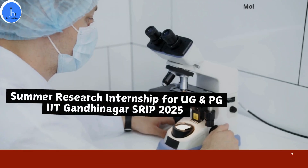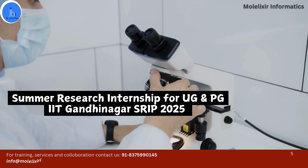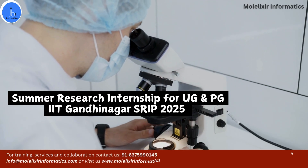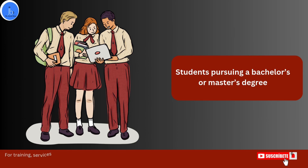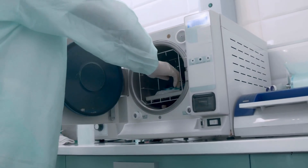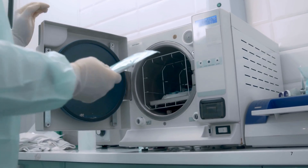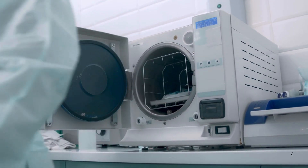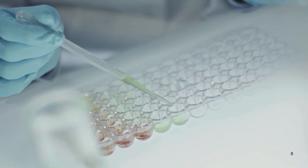The Summer Research Internship Program at IIT Gandhinagar is currently open. If you are willing to apply, please arrange your documentation and cross-check your eligibility. This internship program is mainly for undergraduate and master's students who have an interest in research projects and want to get hands-on training. As IIT Gandhinagar is one of the prestigious institutes of India, you will get a chance to be mentored by IIT Gandhinagar faculty and gain exposure to well-established laboratories and instrumentation facilities.